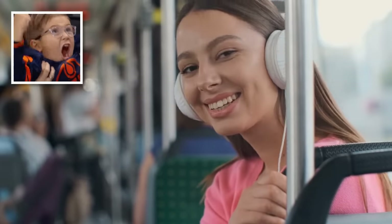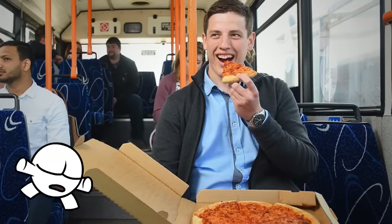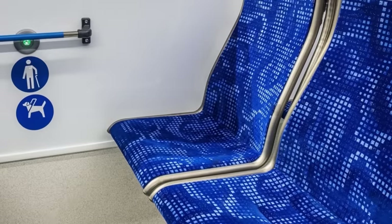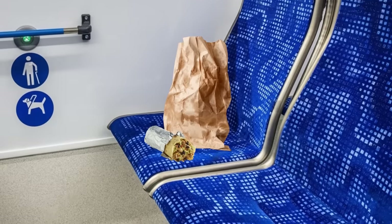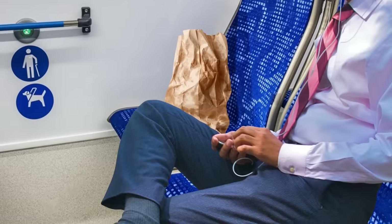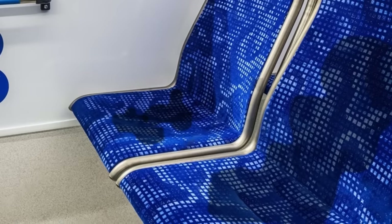And while getting a seat can feel like striking gold, it feels a little less comfortable when you consider all the things it's played host to. Everything from greasy takeout bags to morsels of on-the-go burritos to sweaty tushes can end up leaving their mark on bus seats. But these ugly patterns prevent you from even thinking about that.